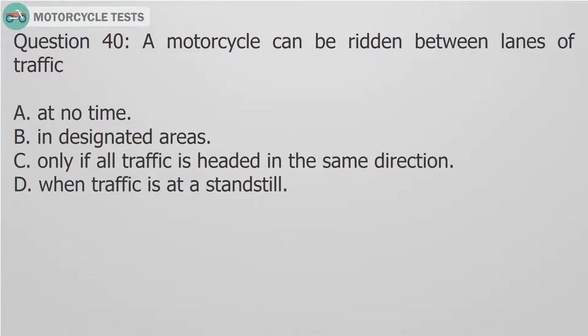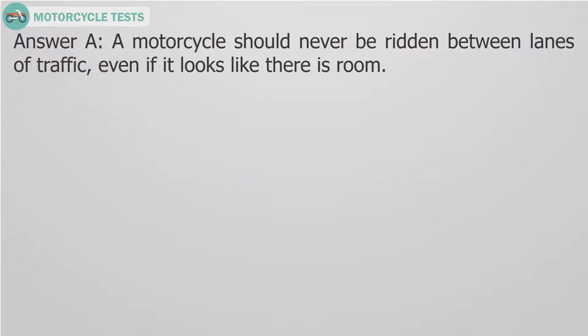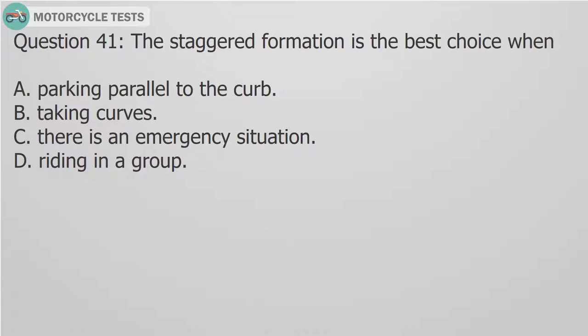Question 40: A motorcycle can be ridden between lanes of traffic: A. At no time. B. In designated areas. C. Only if all traffic is headed in the same direction. D. When traffic is at a standstill. Answer A. A motorcycle should never be ridden between lanes of traffic, even if it looks like there is room.